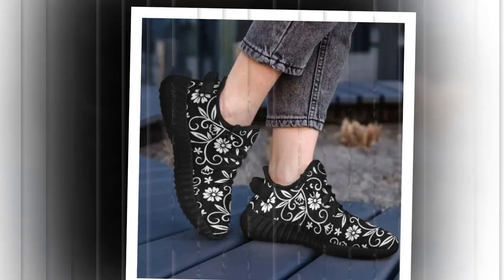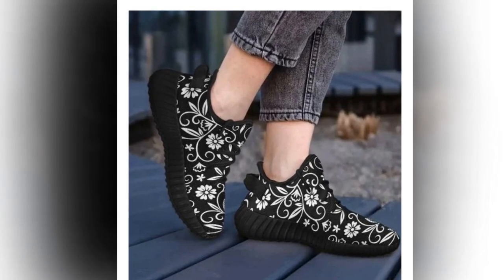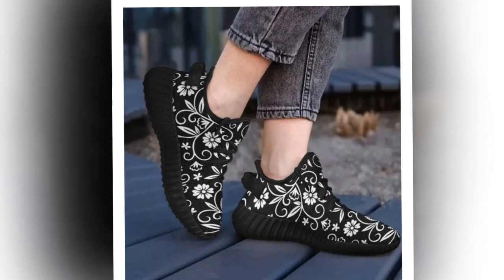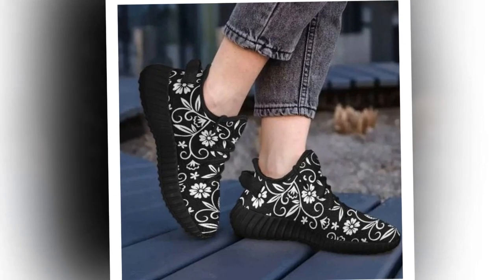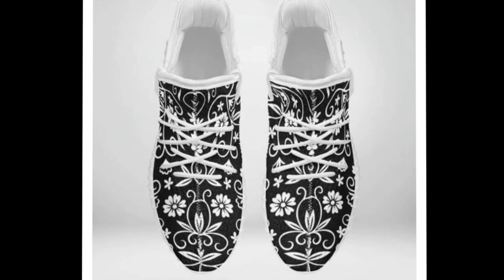First up, let's talk about the standout feature: the wave-designed sole. Look at this sophisticated, creative wave pattern. Not only does it look trendy, but it also provides excellent support and stability. These are ideal for those long hours of standing or walking.